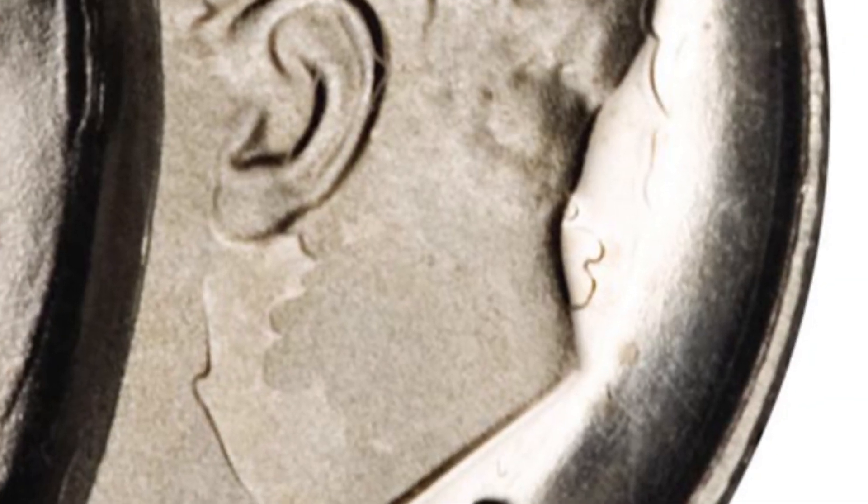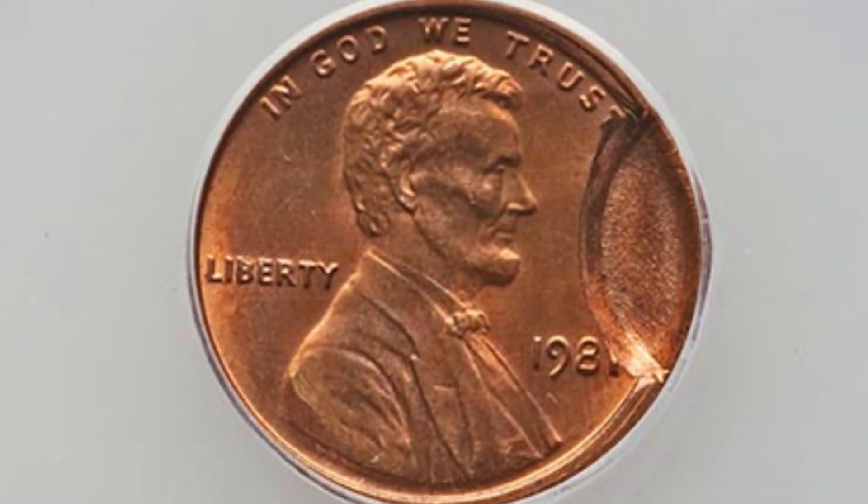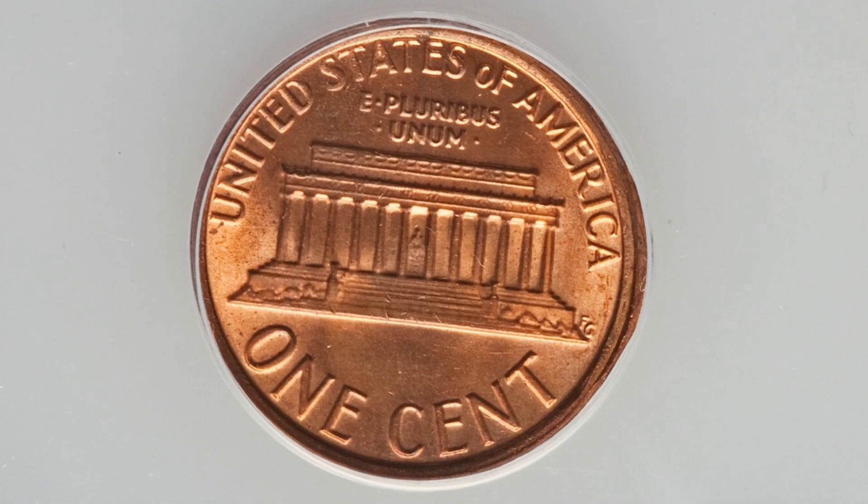You can look for double strikes without it being a proof coin or having a large indent like this on other coins. Here's another indent mint error — a 1981 Lincoln cent graded at mint state 64 Red Brown. This coin sold for around $50 at auction.